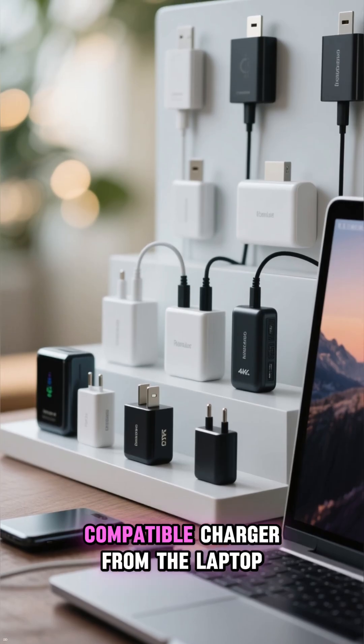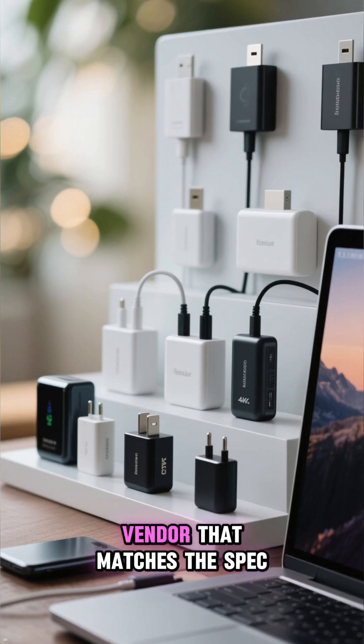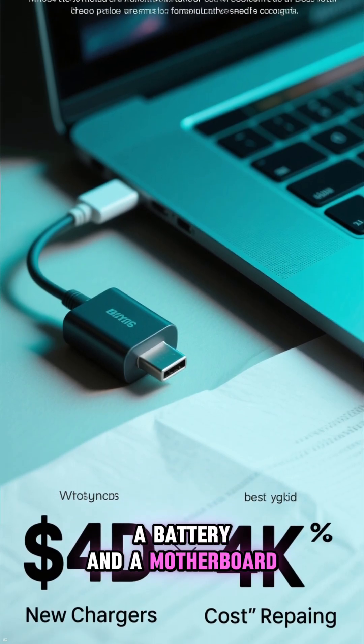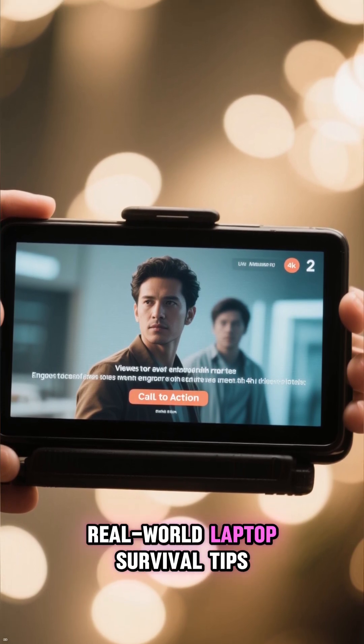Use a proper, compatible charger from the laptop brand or a serious third-party vendor that matches the spec. It is cheaper than killing a battery and a motherboard. If this helped, follow and subscribe for more real-world laptop survival tips.